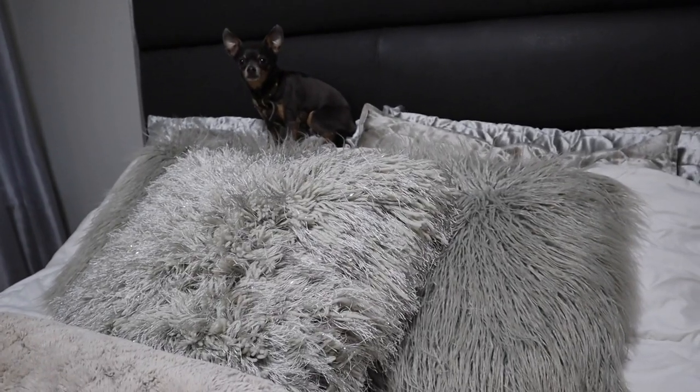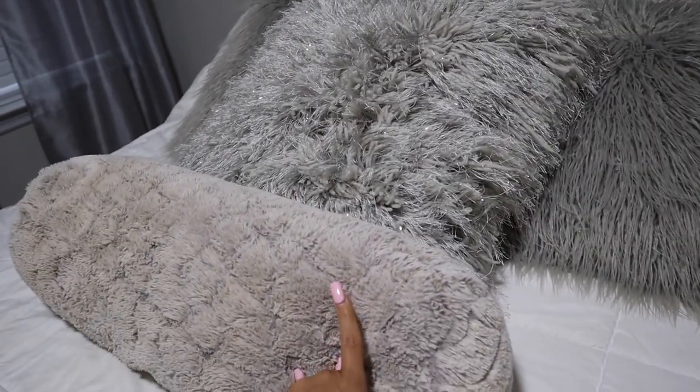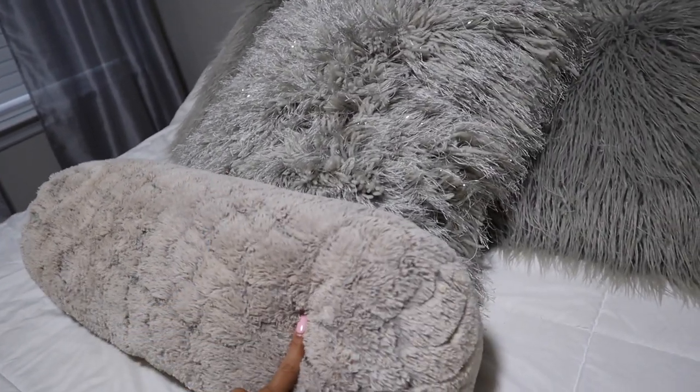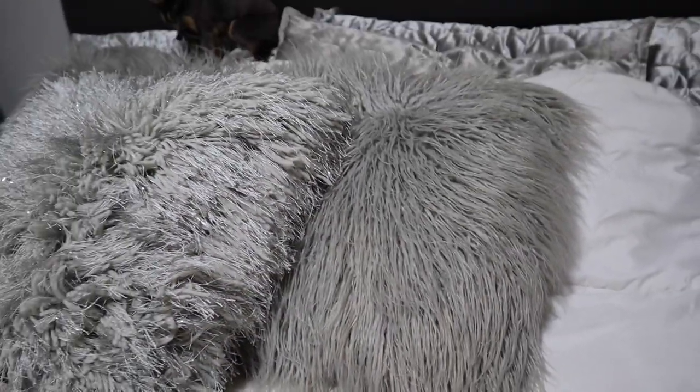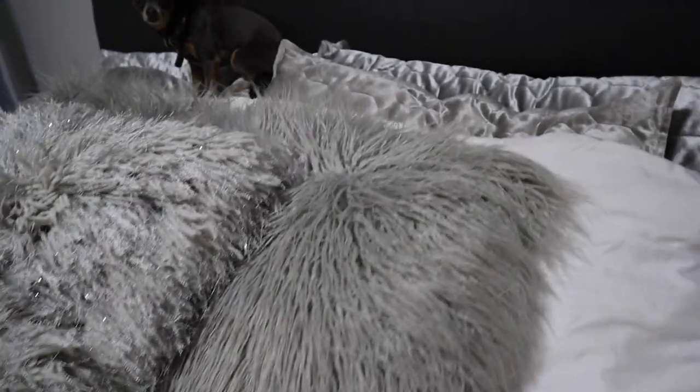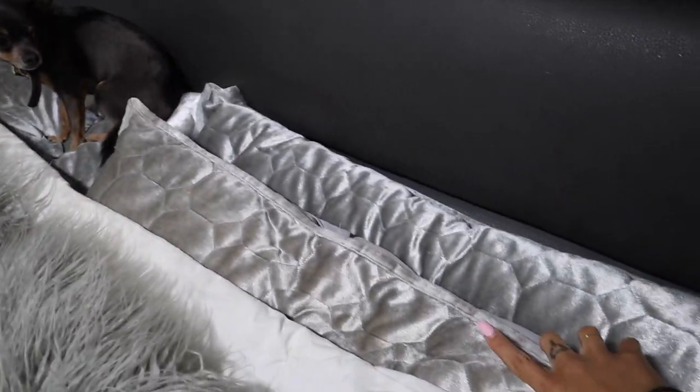So I got all of these pillows from Home Goods, including this little cylinder pillow. This is my favorite pillow — that's why it's so dirty because I get makeup all over it every night when I sleep. I got this one from Home Goods and I got these fluffy gray pillows from Home Goods as well, and the pillow shams here are from Walmart.